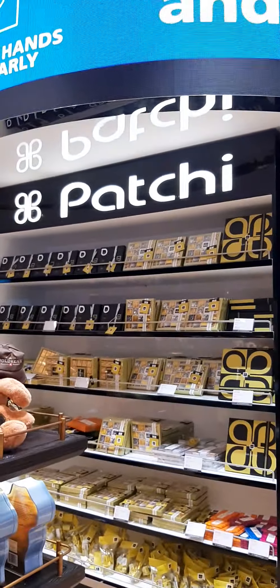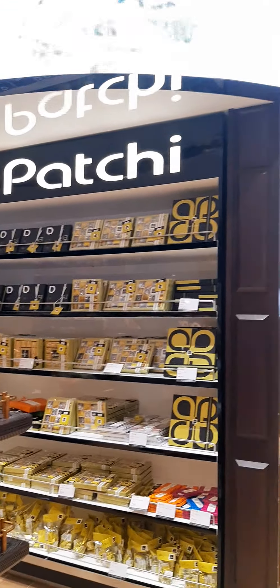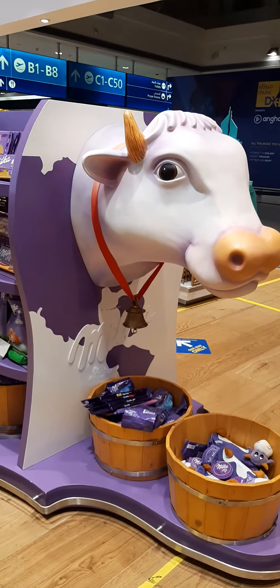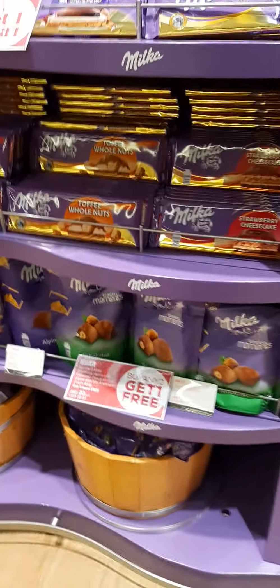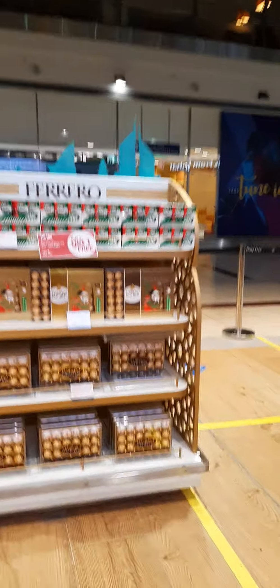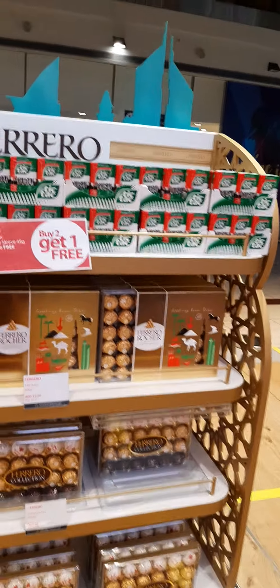If you are here, you should know about this. Mostly chocolates with buy two get one free offers, and buy three get one free offers. There's Tic Tac — buy two. That's like Cadbury.